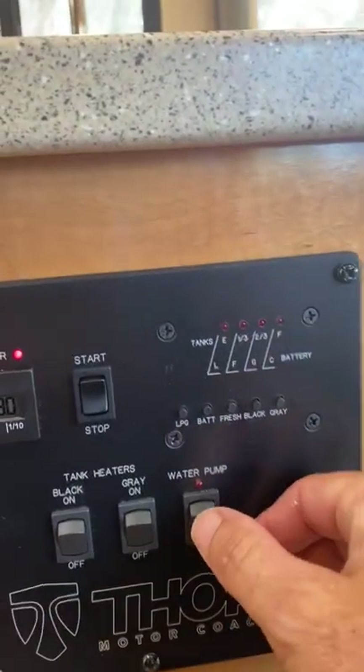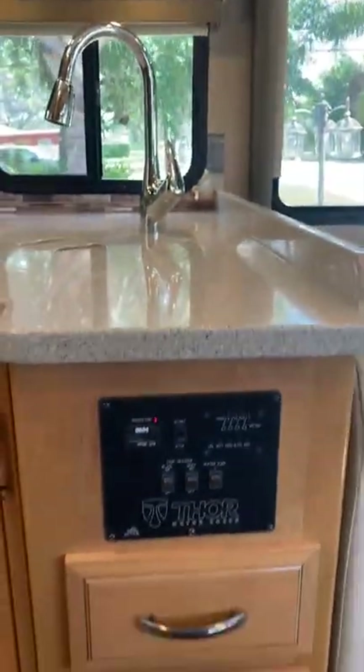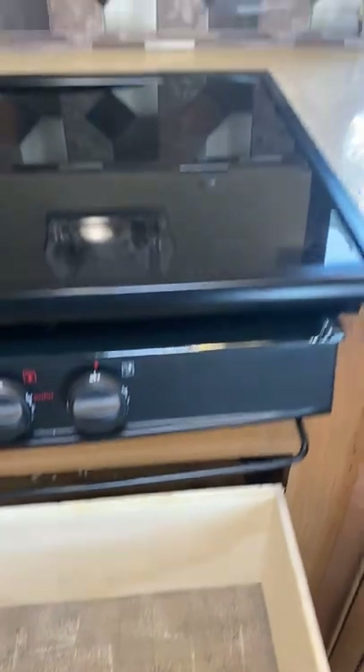It has a black tank and gray tank heaters. Full weather display, your water pump — everything is easy and accessible right here. Lots of functional storage, as you can see.